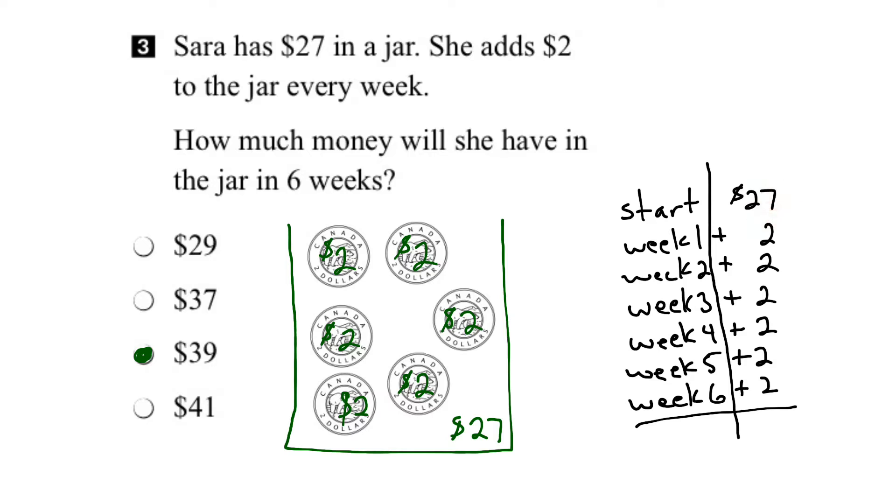We've got 7 plus 2 is 9, plus 2 is 11, 13, 15, 17, 19. Carry the 1. 2 plus 1 is 3. So we can see we'll have $39 in the jar, which confirms we've got the right answer.